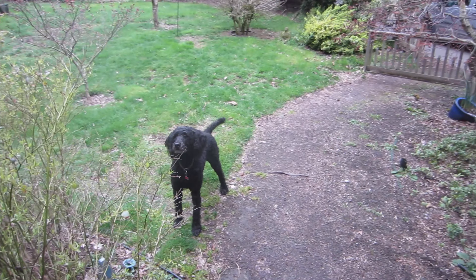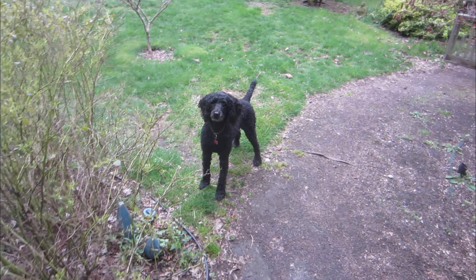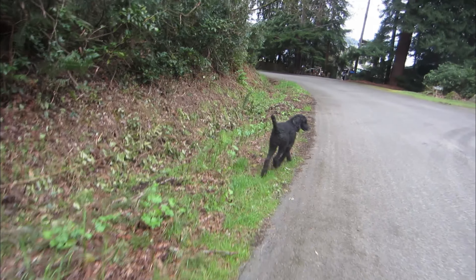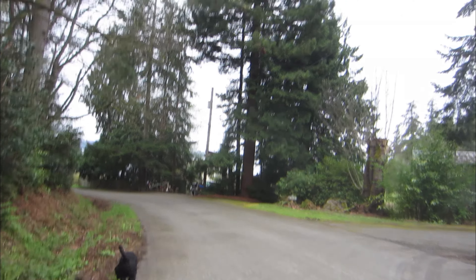Are you looking at this? Oh ho ho! Look at that. She is. Alright, that tail wag said it all, didn't it? And about a minute later, there's the beach. Peek-a-boo view.